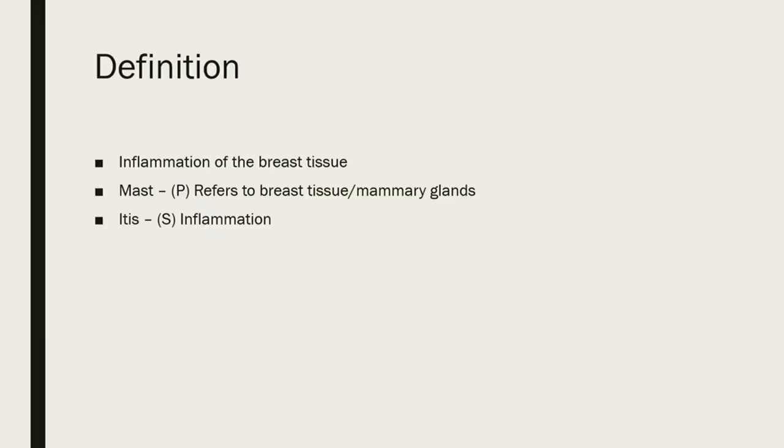I'll be talking about mastitis in dogs. Just a brief definition: mastitis means inflammation of the breast tissue. Breaking it up, 'mast' is the prefix referring to breast tissue or mammary glands, and 'itis' is the suffix that means inflammation.